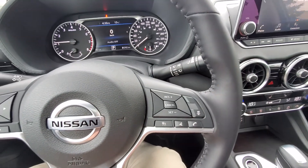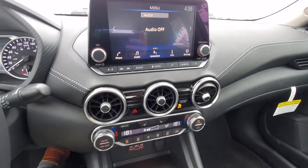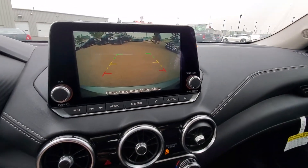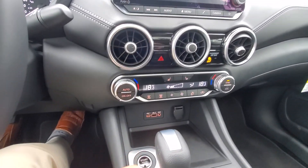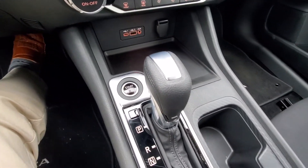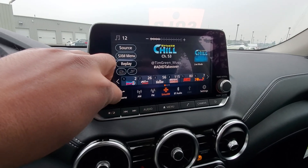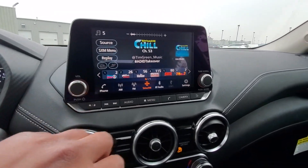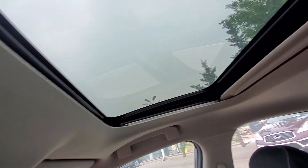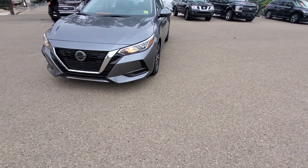The adaptive cruise control stops and maintains distance from the car in front of you. You got the nice big backup camera, heated seats, push start button, the radio, and Apple CarPlay as well. And then you got the sunroof. Hope you liked the quick video!